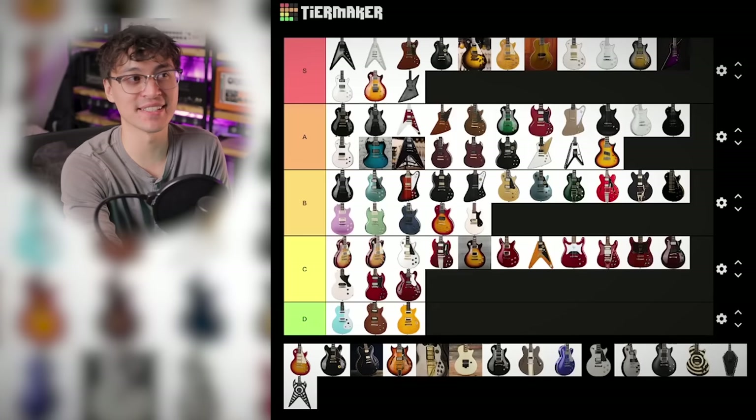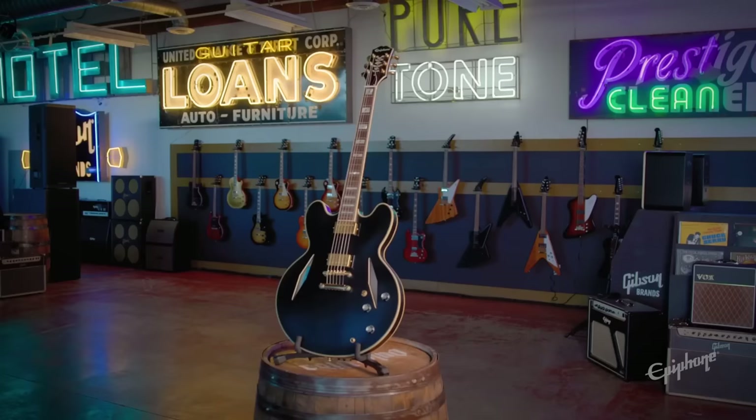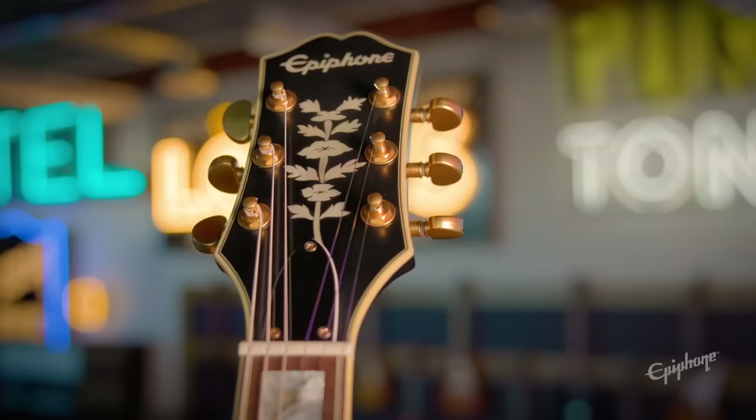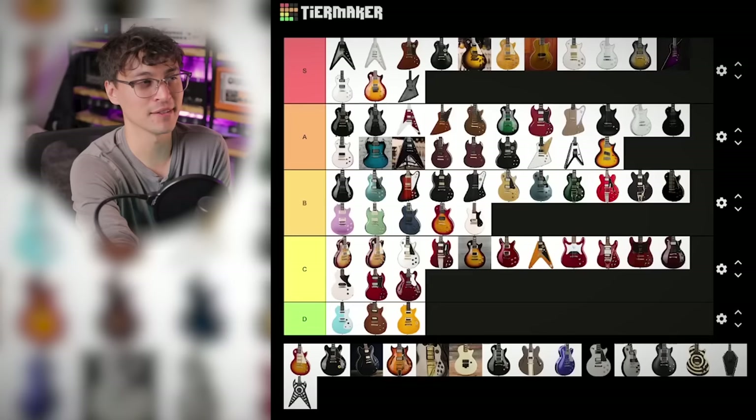Emily Wolfe's Sheraton Stealth is probably my favorite Epiphone semi-hollow. Aged gloss finish all over — awesome. And it's the only Epiphone I know of that has lightly aged hardware out of the factory. It's even got little abalone lightning bolts in the inlays. A lot of cool stuff going on with the aesthetics, but the rest of the specs aren't too outrageous. B tier.